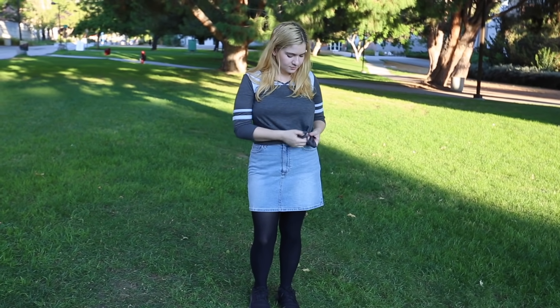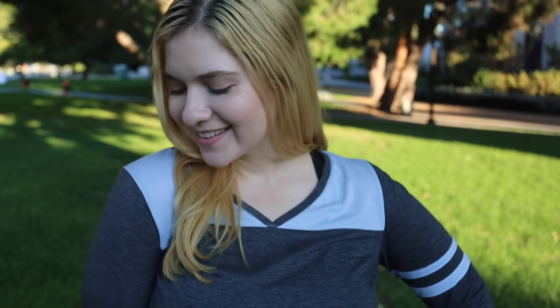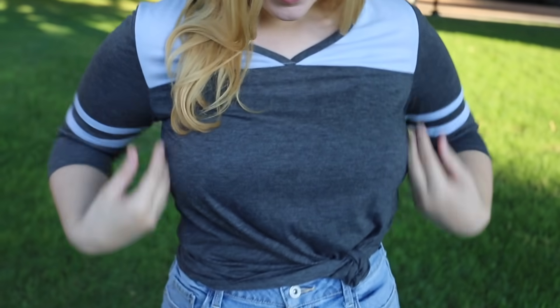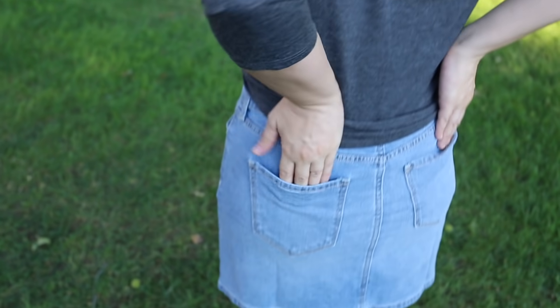For the gray top, the first thing I decided to do was tie it up around my waist — I just thought it looked more flattering that way. I feel like this outfit could work for a lot of different occasions. The top is kind of sporty, so the skirt makes it a bit more feminine, and the tights and tying it up just makes the whole look a little more cute.